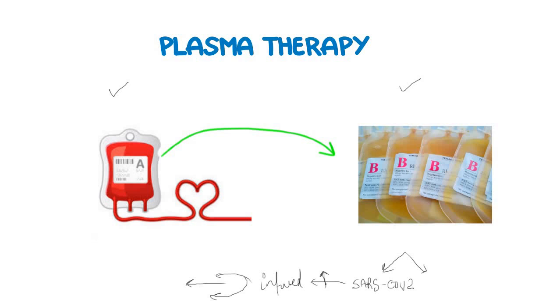So this is all about the plasma therapy. I hope you liked this video. Please make sure to subscribe to our YouTube channel for more videos like this on COVID-19.